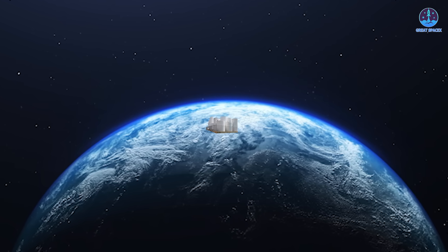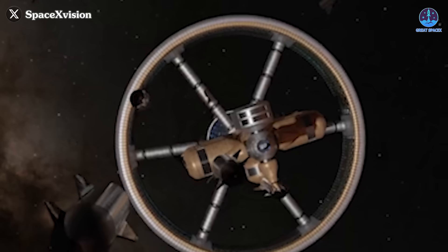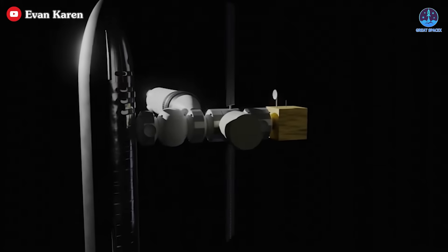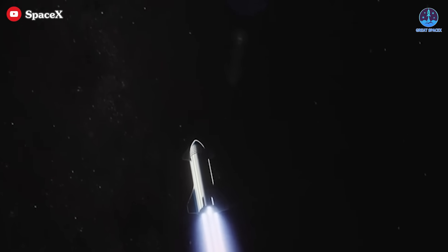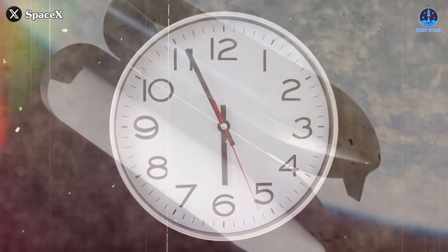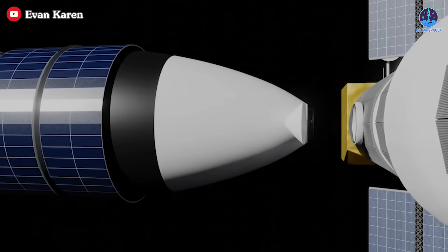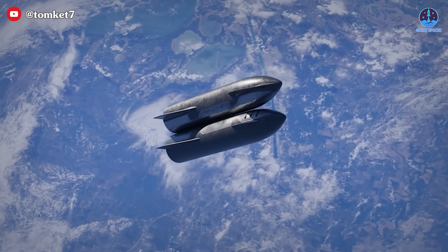That is why an alternative method — building a fuel depot in orbit — may be a more attractive solution. A large refueling depot would be constructed in orbit to store enough fuel for one or more Starships. Starship tankers would launch at regular intervals, not as urgently as in the first method, to gradually fill the depot with fuel. Then, when the main Starship is ready for its mission, it would travel to the depot, dock, and refuel before continuing its journey. This method would significantly reduce the time-sensitive nature of each refueling operation, and the Starship would only need to connect once to receive fuel.